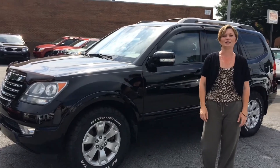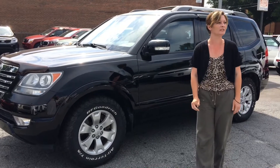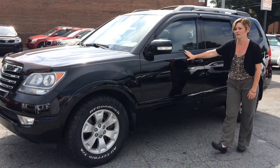Good morning everybody. Jamie Lynn here at Bob King Kia, 1725 Link Road here in Winston-Salem. I wanted to show you guys today this 2009 Kia Borrego. It's got 60,000 miles on it.